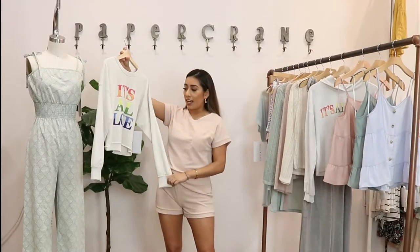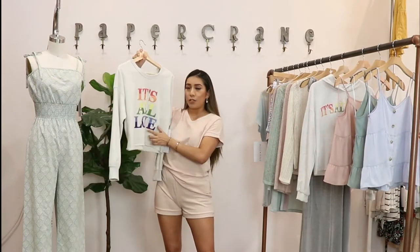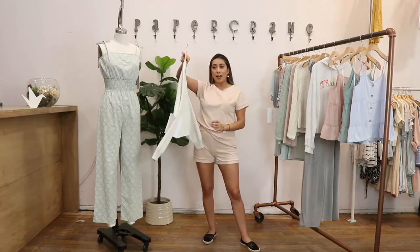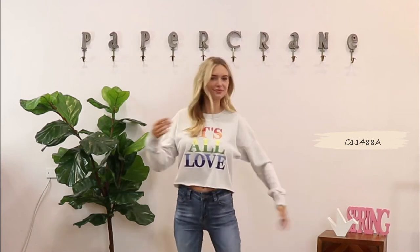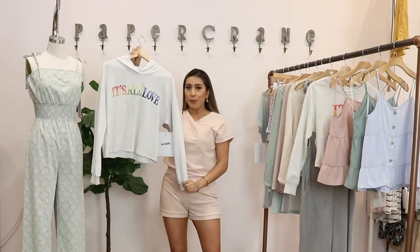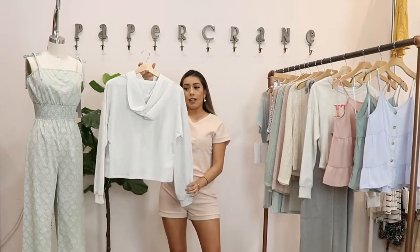My next style is a raw cropped sweater that says 'It's All Love,' which is what we need right now. This is how the back looks, and you also have the option of a similar cropped sweater with a hoodie that also says 'It's All Love.' With these I would wear biker shorts, leggings, or jeans.